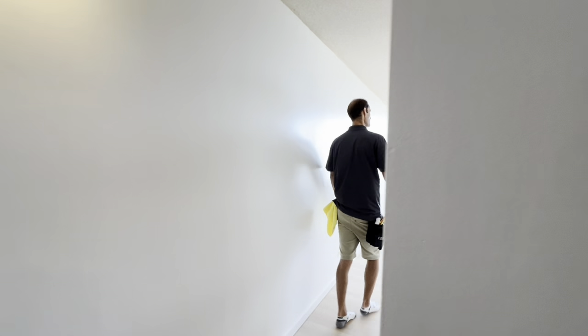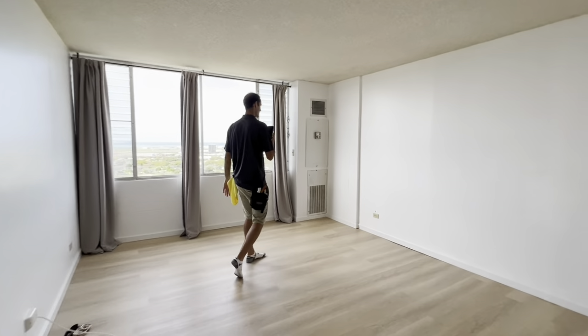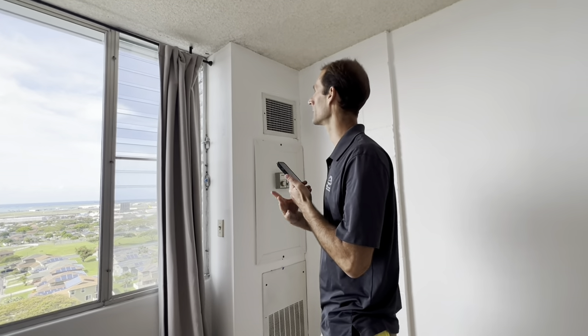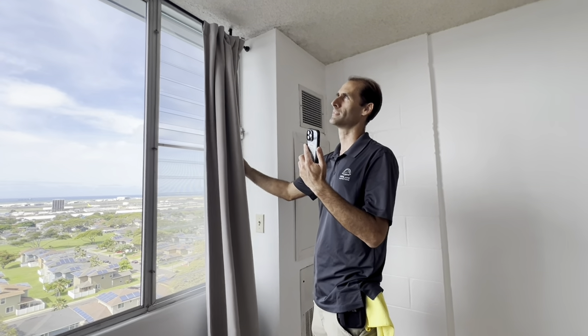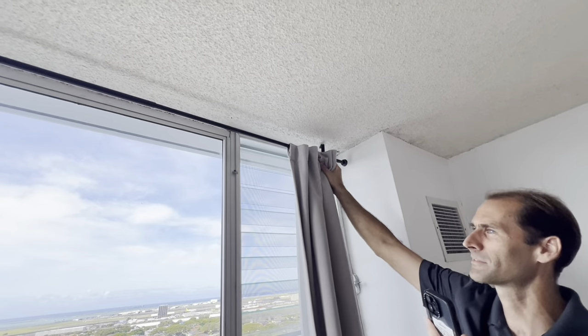The air conditioner is working — it's older equipment, but it's working fine right now. Just replace the filter. The curtain rods could use attention — just fasten them into the ceiling better; they're kind of coming down.